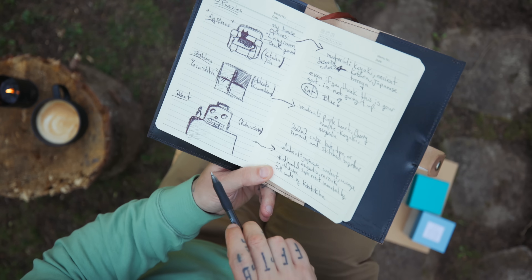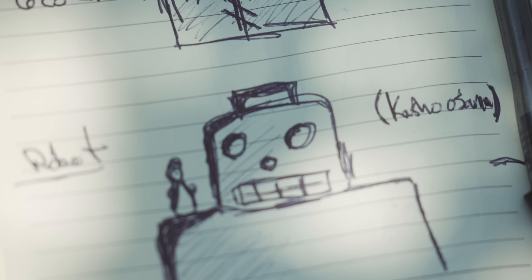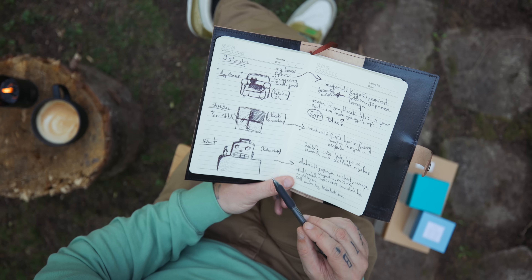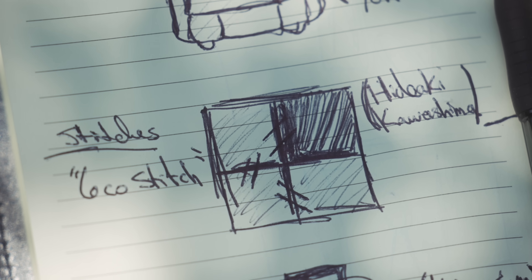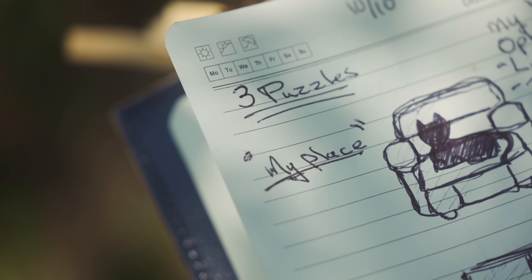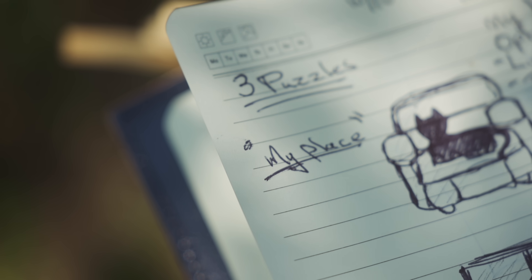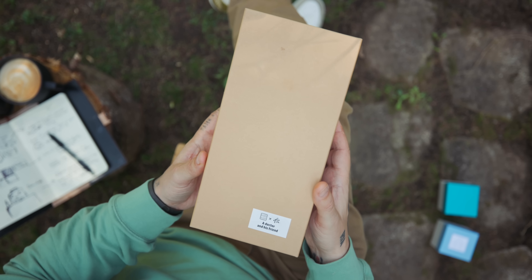We got 'A Doctor and His Friend,' which is this cool looking robot with a sort of scientist on his shoulder. We got 'Six Co Stitch' by Hideaki Kawashima. And the last one we're going to look at is called 'My Place,' which is a couch. So this first one — A Doctor and His Friend.